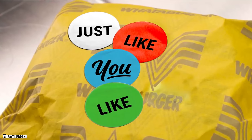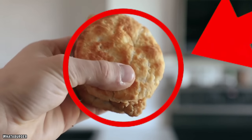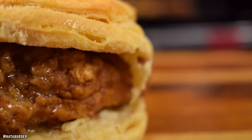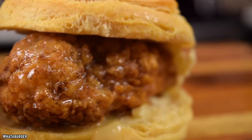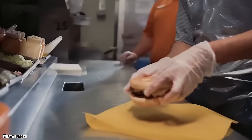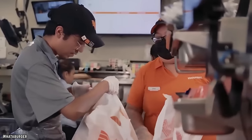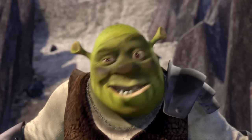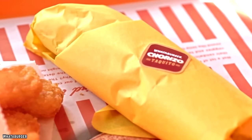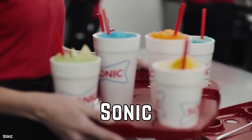The piece de résistance of the Whataburger breakfast is without question the Honey Butter Chicken Biscuit. It's made with crispy deep-fried chicken smothered in a glorious honey butter glaze, in addition to any other breakfast sandwich topping you might want. It's definitely a little piece of heaven on earth. Unfortunately, Whataburger only has locations in 14 states, which is why not everyone can partake.